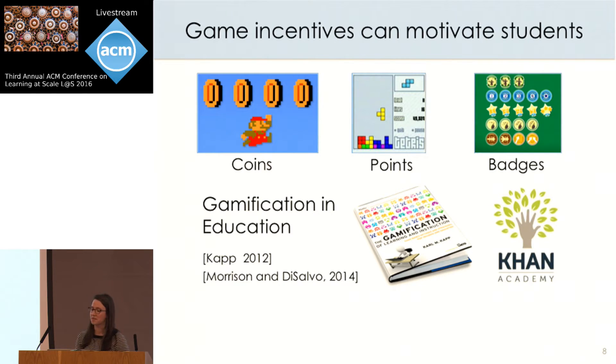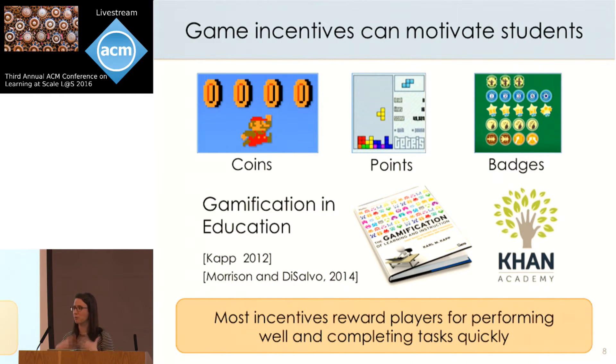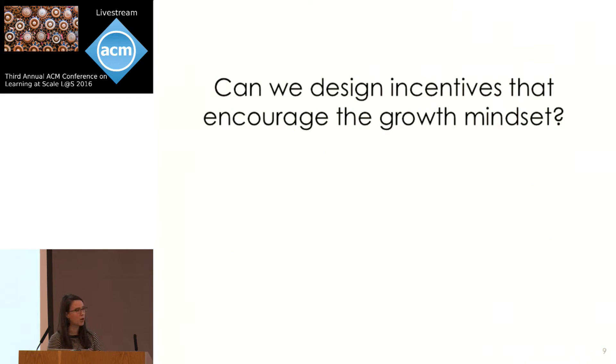Let's think about this in the context of incentives. Incentives are really similar to praise in many ways because they show players what types of behaviors are valued and rewarded within the game structure. But a lot of incentives reward players for performing well or getting through levels as quickly as possible — they don't often reward players for their process, their effort, or their use of strategy. So a couple of years ago, I partnered with Carol Dweck to investigate whether we can redesign incentive structures for educational games to specifically encourage the growth mindset.